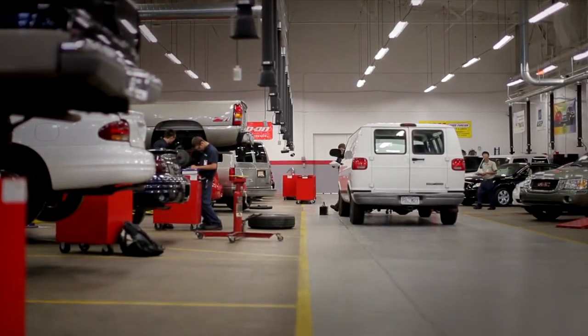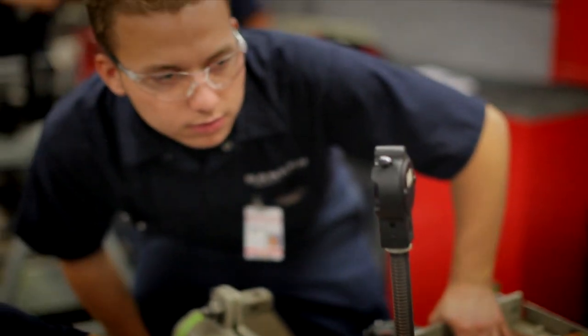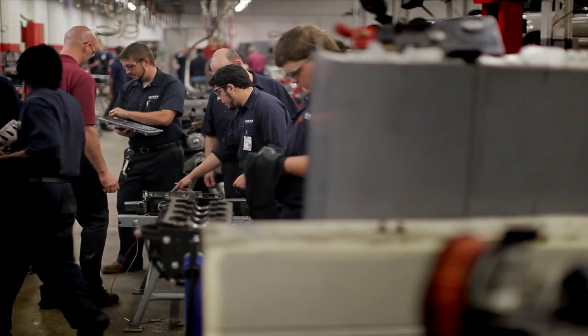The Automotive Maintenance Technology Department is also located in the Moog Building. Here, students learn to diagnose and repair automotive problems. Students disassemble engines to learn how to troubleshoot them.